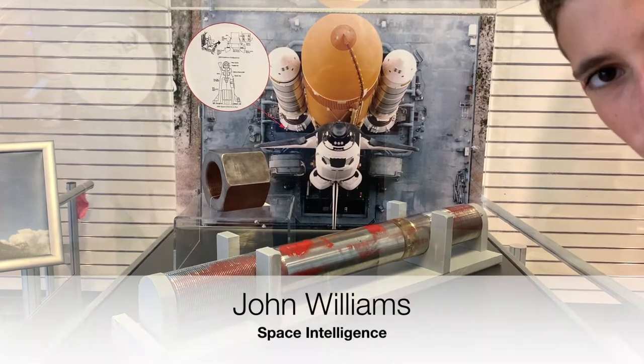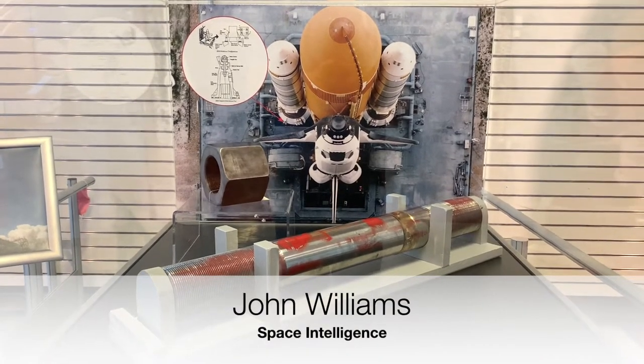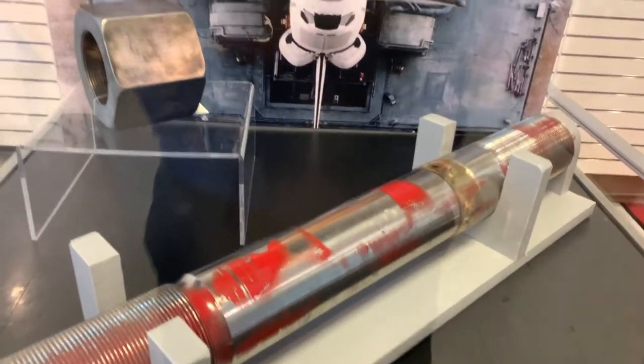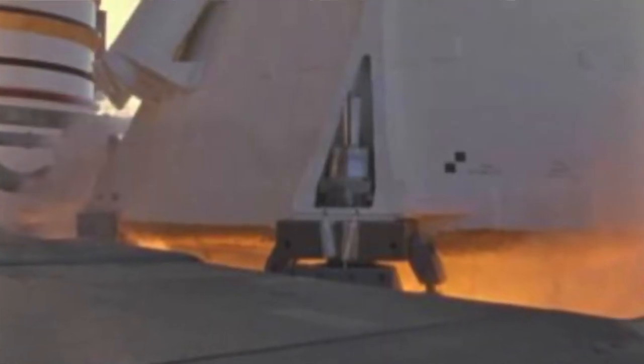Hey, I'm John Williams. Can you guess what this is? If you guessed right, it is the explosive bolt that held down the SRBs on the space shuttle to the launch pad right up until liftoff.